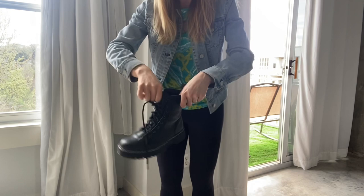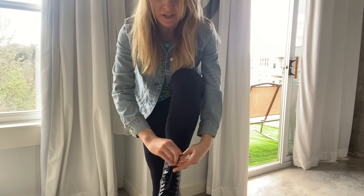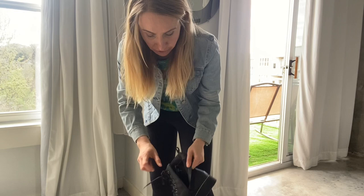You might be wondering, how do I style combat boots? Can I wear combat boots? The easiest way is to wear them with black leggings and a jean jacket. But if you want inspiration for black combat boots, I'll include a link below to a couple of Pinterest pages — one for combat boots outfits for women, one for white combat boots outfits, and one for combat boots outfits with black leggings.